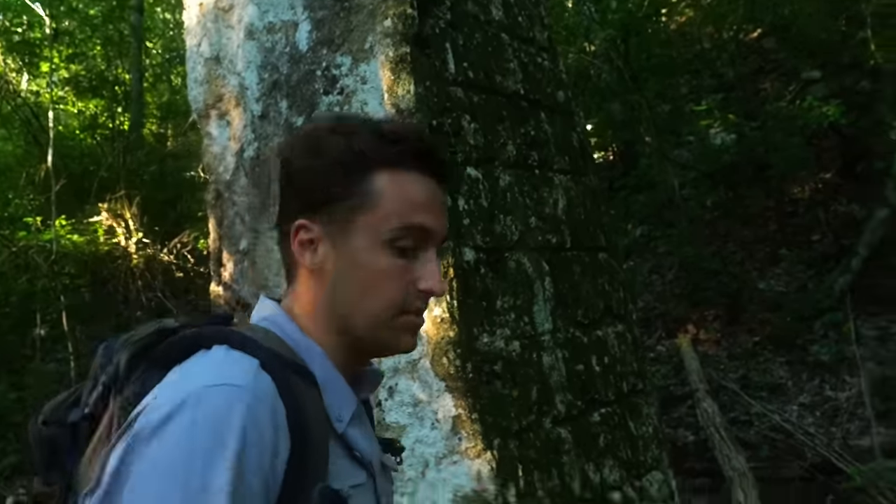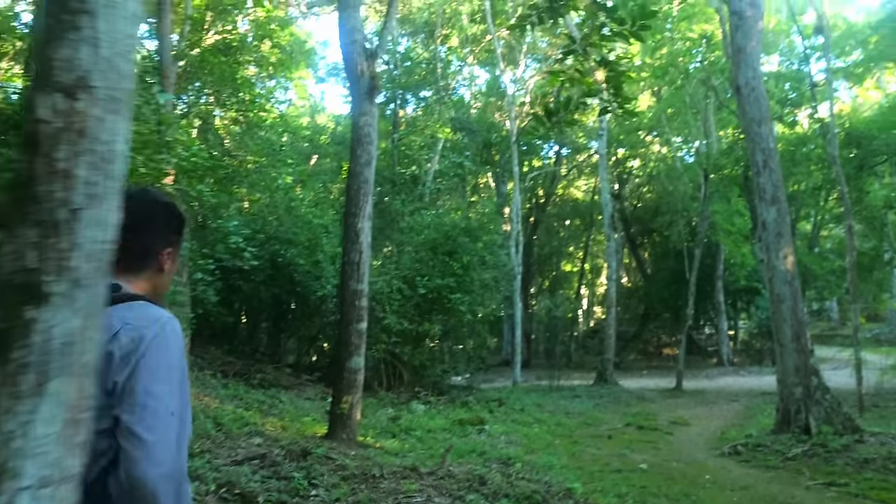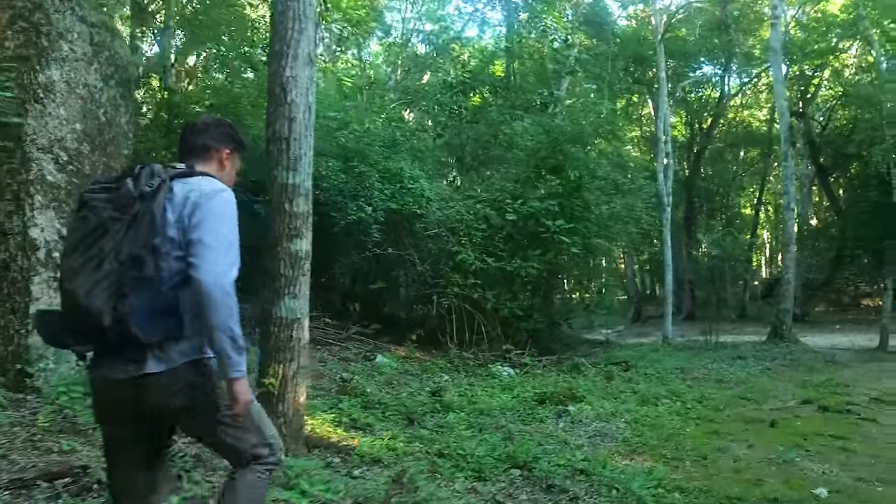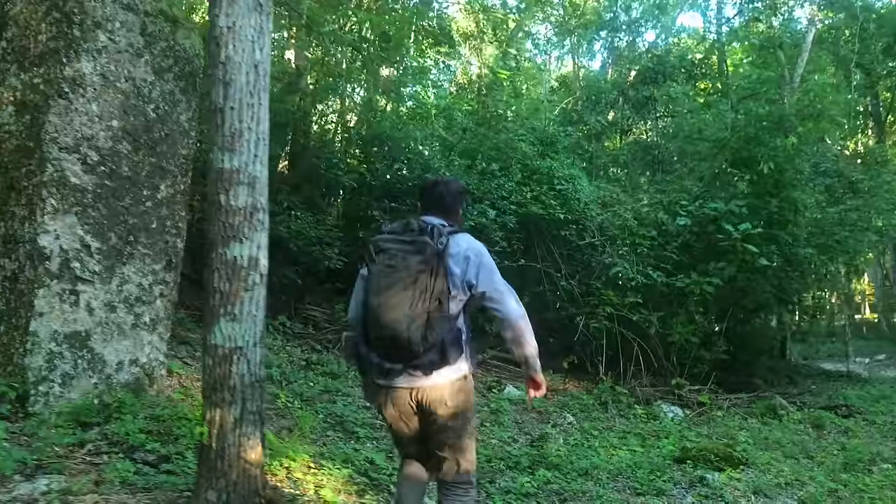But this isn't the only example of this. If we come over here, we can see another huge stelae.